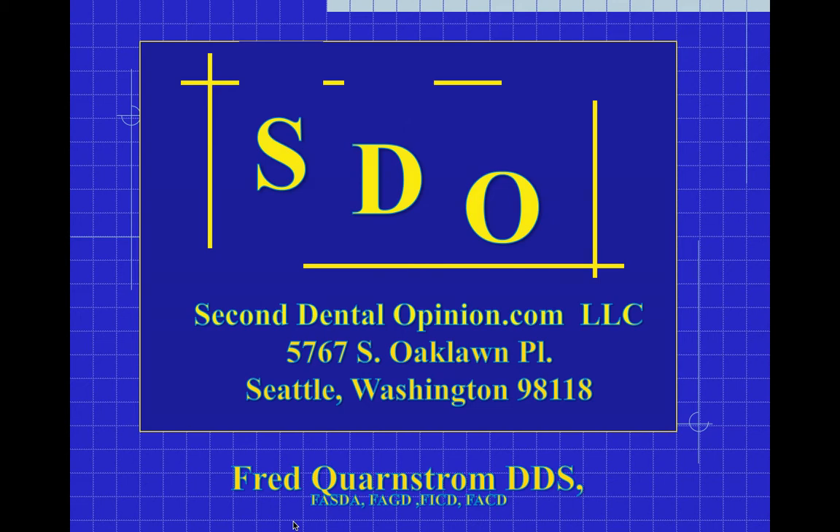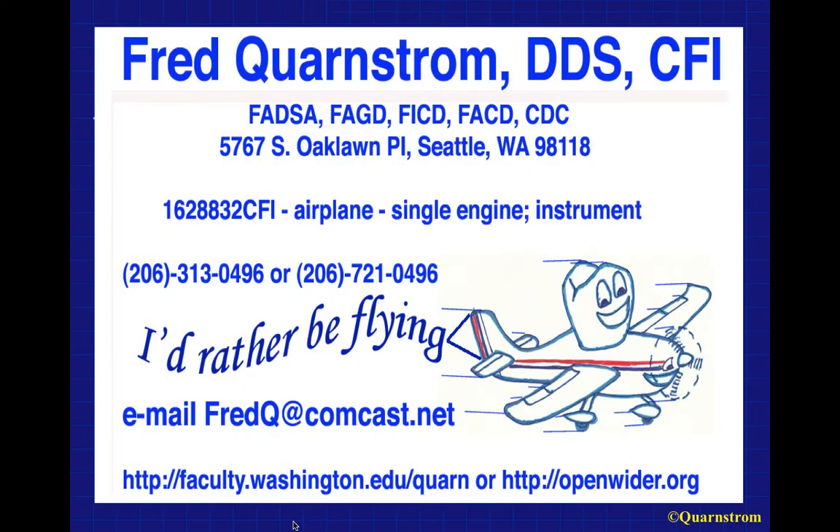This is a presentation on respiratory physiology and anatomy, a required topic by the American Dental Association for nitrous oxide oxygen sedation courses. I'm presenting this through my corporation, seconddentalopinion.com, where I've kept my teaching activities for the last 25 years. My name is Fred Kornstrom. I'm a dentist and also a flight instructor.